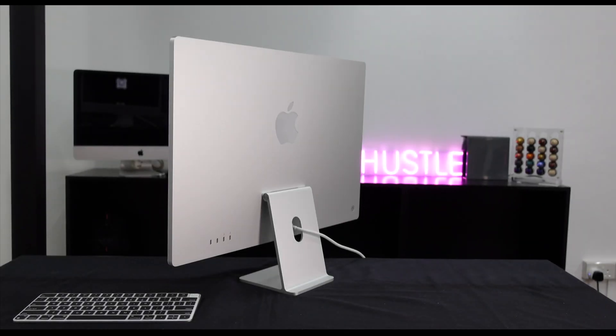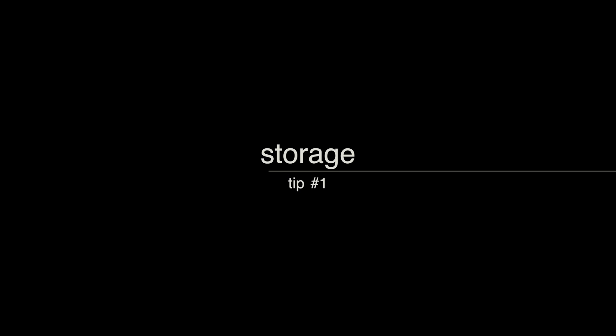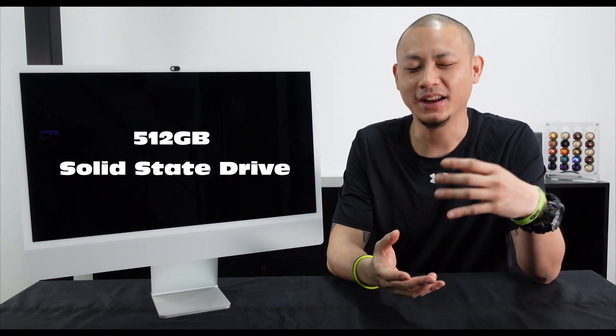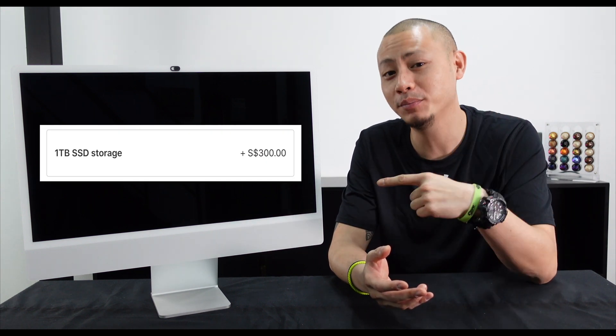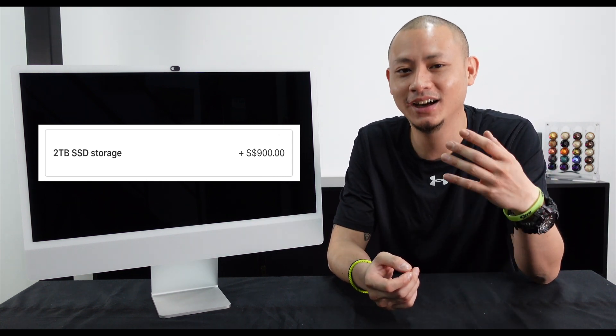Let's go! So my M1 iMac is equipped with the 512GB SSD hard drive, and I was not willing to spend an additional $300 to bump it up to 1TB. And if you want to bump this up to 2TB, you've got to spend an additional $900, which in my personal opinion is just a little bit too expensive.